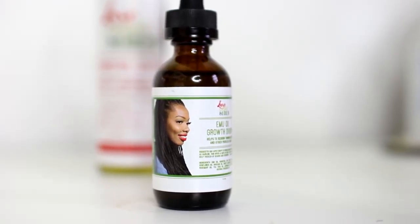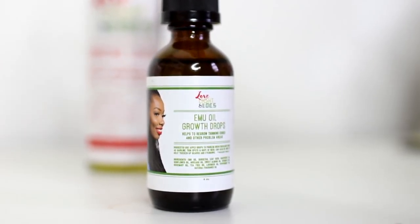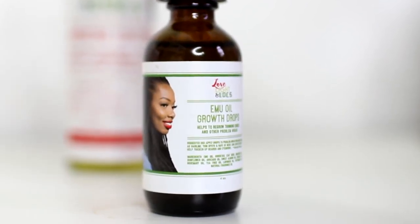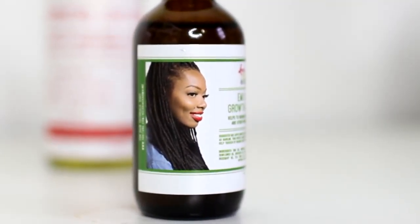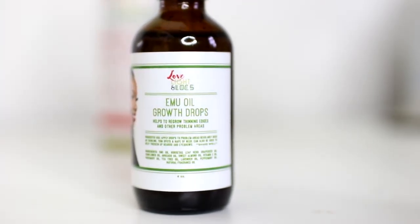The Emu Oil Growth Drops helps to regrow thinning edges and other problem areas. Apply drops to problem areas regularly, such as the hairline, thin spots, nape of neck, and it can even be used to help thicken up your beard and your eyebrows.